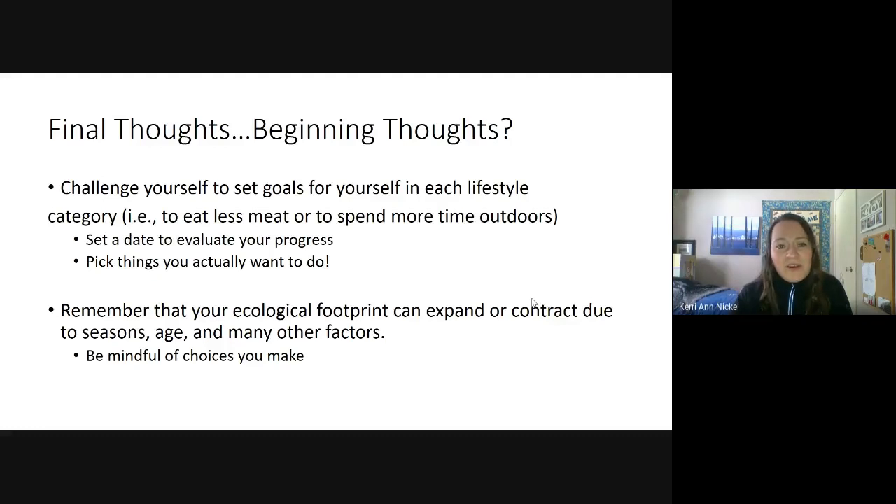Maybe set goals in each lifestyle category, or just start with one. Maybe you want to eat less of certain kinds of meat, spend more time outdoors, or walk more instead of using your vehicle — things within your control. It's a good idea to set a date when you'll evaluate whether you've made positive progress toward your goal. Pick things you actually want to do, because if you really love a good steak and say 'I'm never eating steak again,' that's not a very realistic goal.